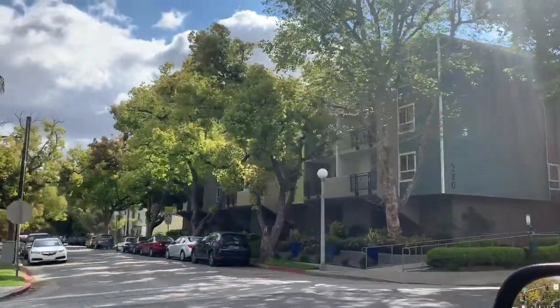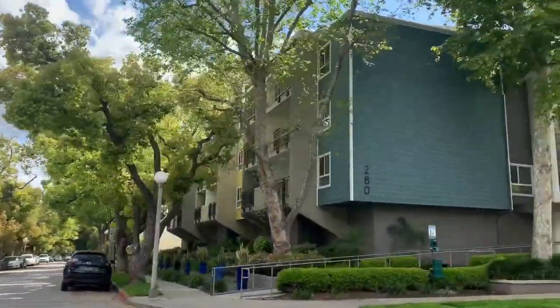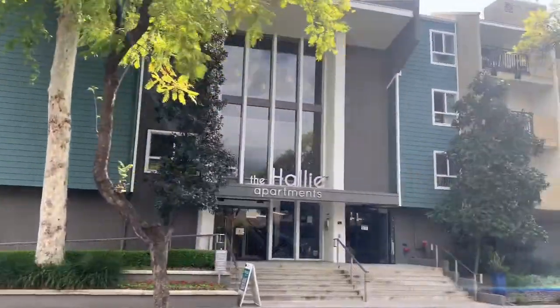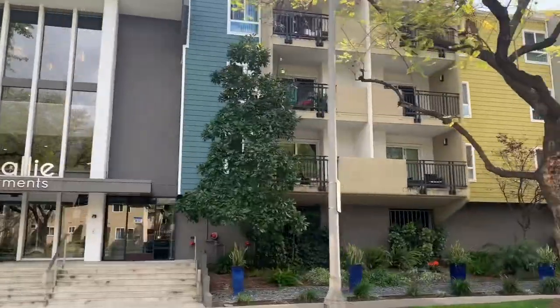Situated just minutes from the vibrant Old Town Pasadena district, the Halley apartment in Pasadena, California offers stylish living at an unbeatable locale.